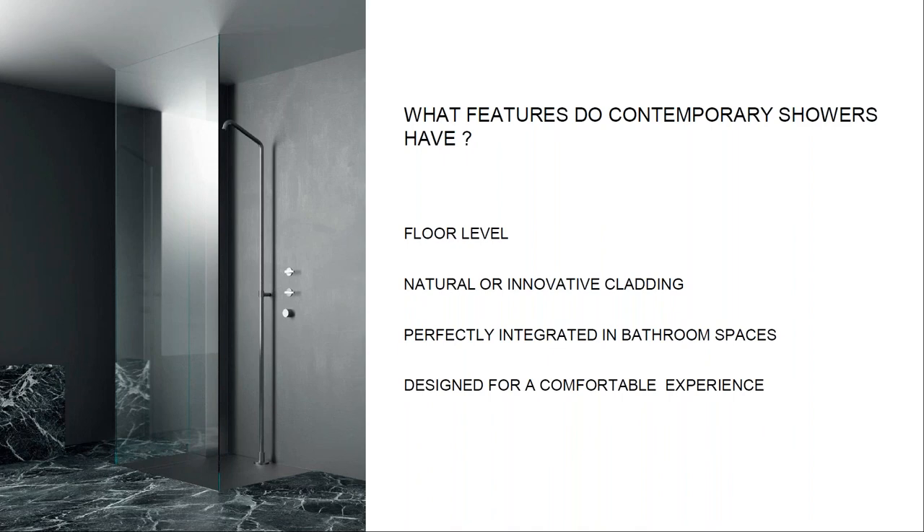We found that showers are mainly floor level and integrated into the bathroom space, clad with natural or renewable materials like resin, stone, or marble. Undoubtedly they are designed to enhance the user experience, made possible by using thermostatic taps, experience shower heads, large spaces, benches, and so on.